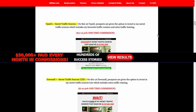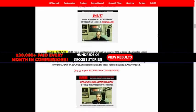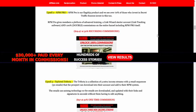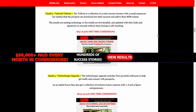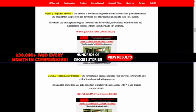Upsell 2: RPM Pro. RPM Pro is our flagship product and we see over 70% of those who invest in Secret Traffic Sources invest in this too. RPM Pro gives members a plethora of advanced training, a Link Wizard starter account, and 100% commissions on the entire funnel including RPM Pro itself.